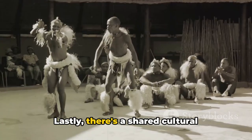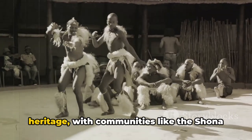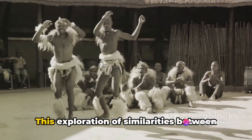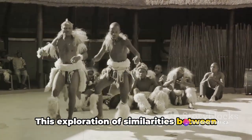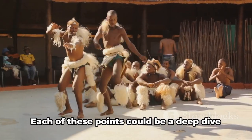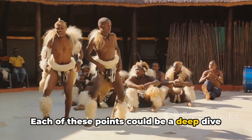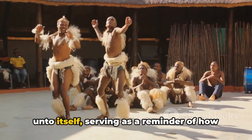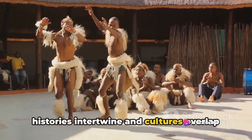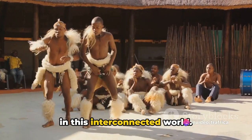Lastly, there's a shared cultural heritage, with communities like the Shona and Ndebele straddling both nations. This exploration of similarities between South Africa and Zimbabwe only scratches the surface. Each of these points could be a deep dive unto itself, serving as a reminder of how histories intertwine and cultures overlap in this interconnected world.